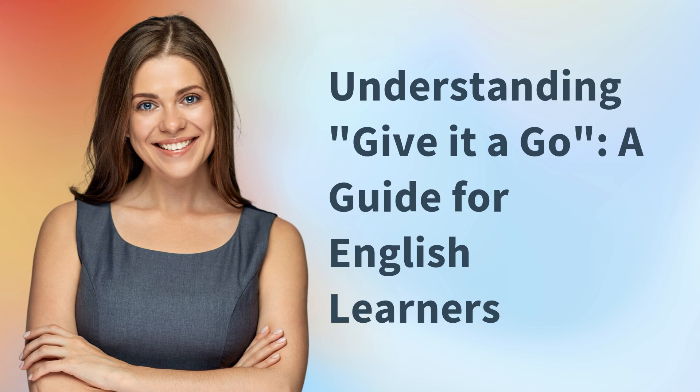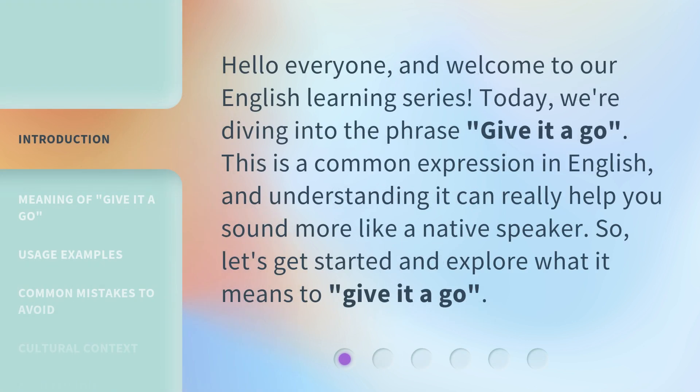Understanding 'Give it a Go' — a guide for English learners. Hello everyone, and welcome to our English learning series. Today, we're diving into the phrase 'give it a go.' This is a common expression in English, and understanding it can really help you sound more like a native speaker. So, let's get started and explore what it means to give it a go.